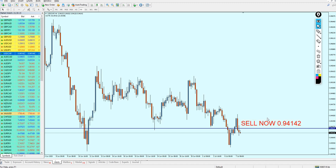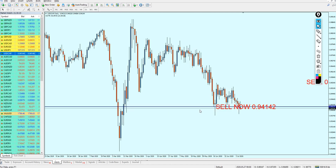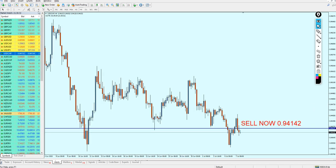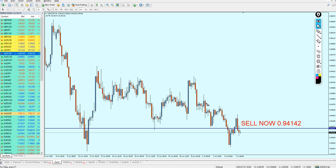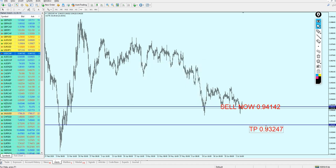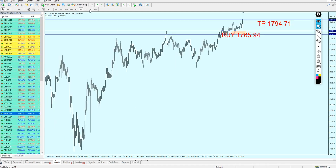Looking at the daily candle, we can expect the pair to fall all the way to that support level — hopefully almost 100 pips in profit. The take profit level is going to be 0.93247. That's my expectation for the rest of the week, and hopefully it's going to work.